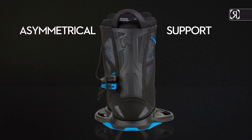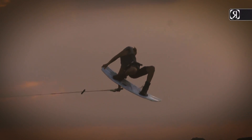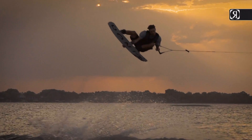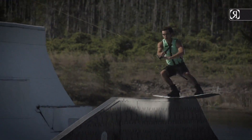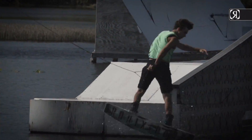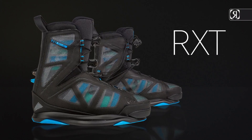Asymmetrical support offering a combination of soft ankle mobility with supportive foothold, a bit more heel-toe response than the stock Parks model, with a similar medial-lateral feel. Technological refinement defined — and our most advanced boot ever. RXT: Ronix Extra Tech.